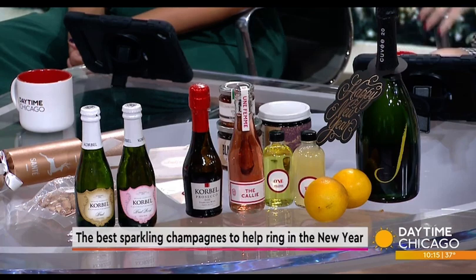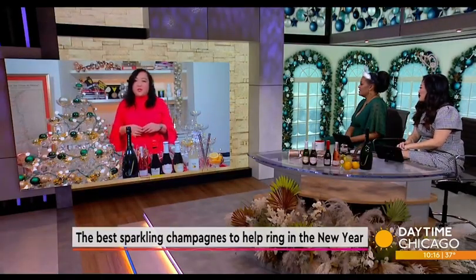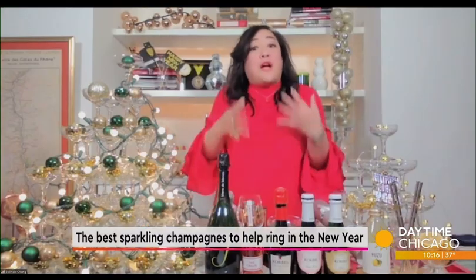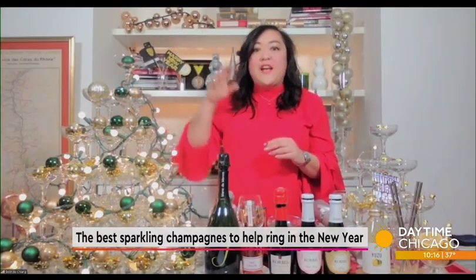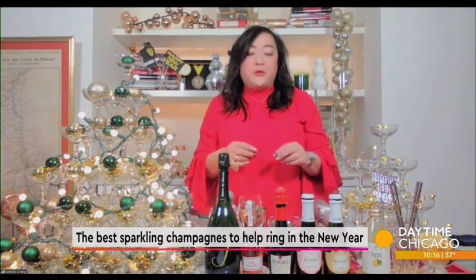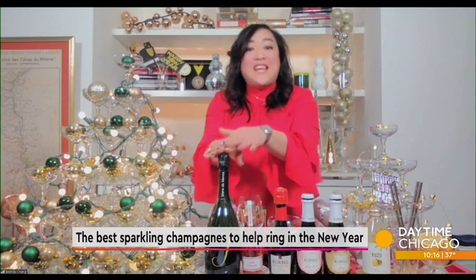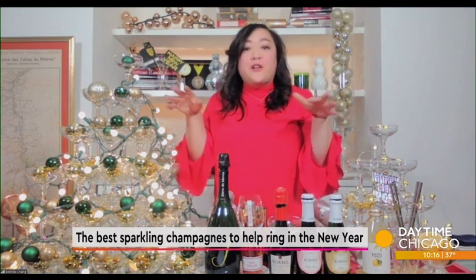Belinda, first, explain to us the difference between champagne and sparkling. So it's definitely a geographical thing. Champagne is in the northeast of France. They use a classic set of grapes — Chardonnay, Pinot Noir, and Pinot Meunier. And they also age the sparkling wines in the bottles for a very long time.